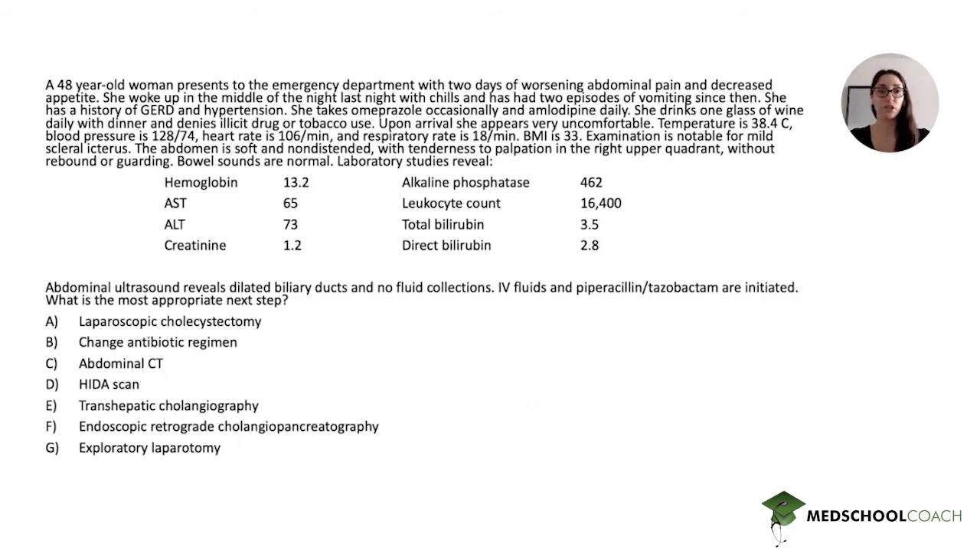Let's go through the answer choices. Laparoscopic cholecystectomy — this is definitely trying to trick you into choosing it. It would be correct eventually, but it's not the most appropriate next step right now. This patient will likely get a cholecystectomy during this hospitalization, but it's not the best next step, so we can cross that one off.